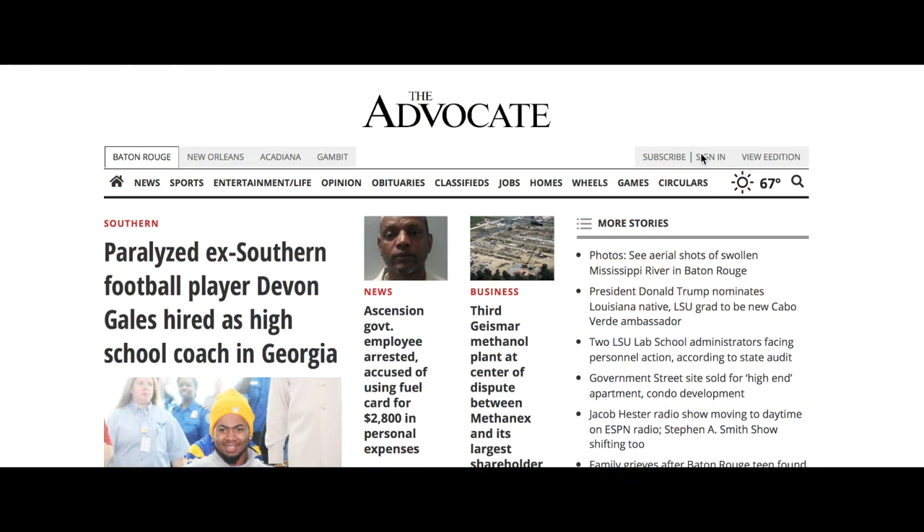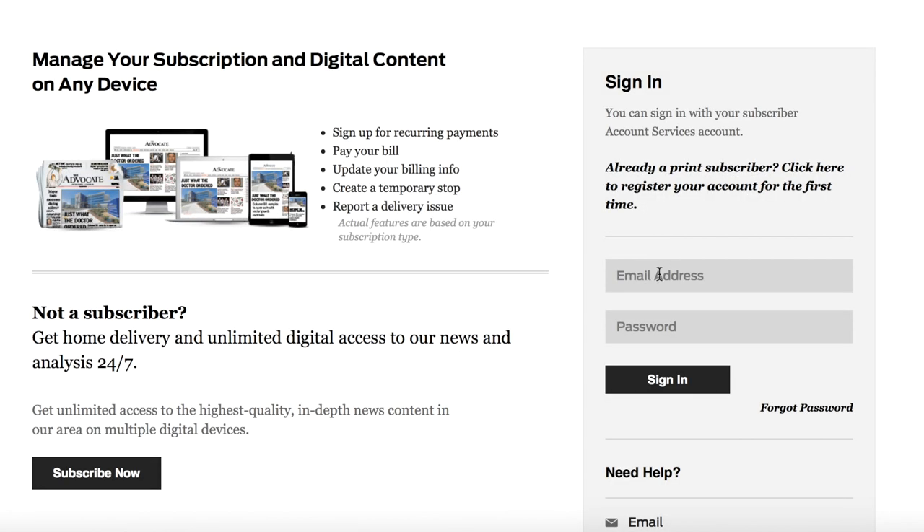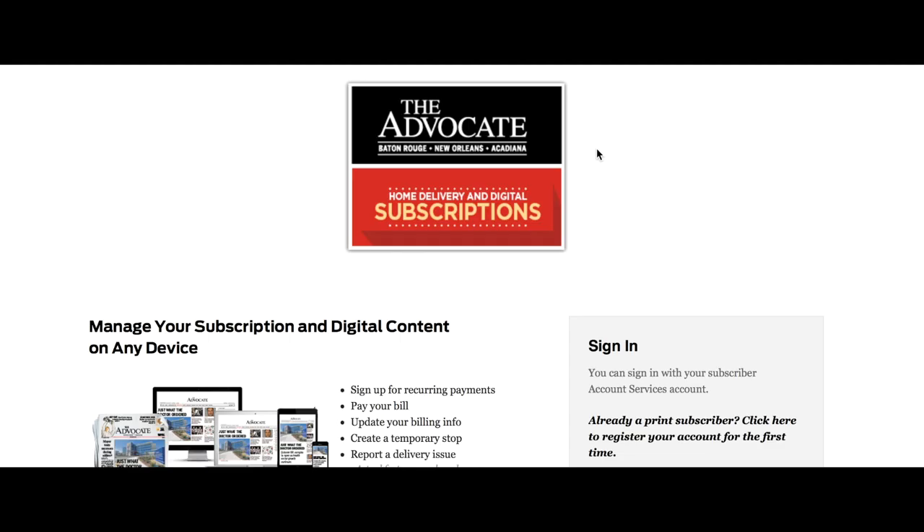Access the registration page through theadvocate.com, then click sign in. If you've already registered, simply enter the email address and password you have set up through Subscriber Services here.